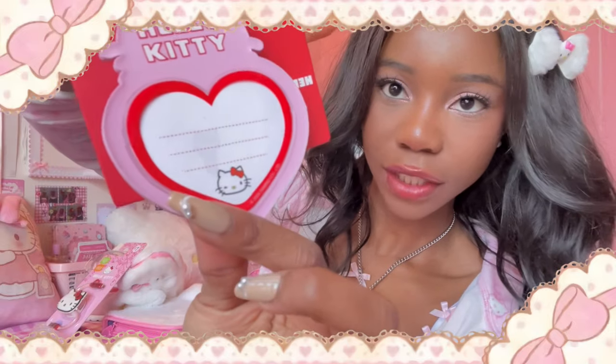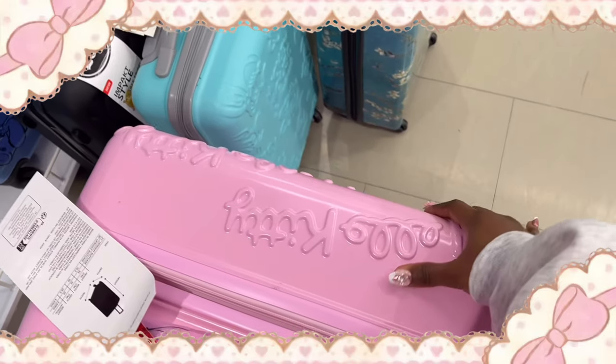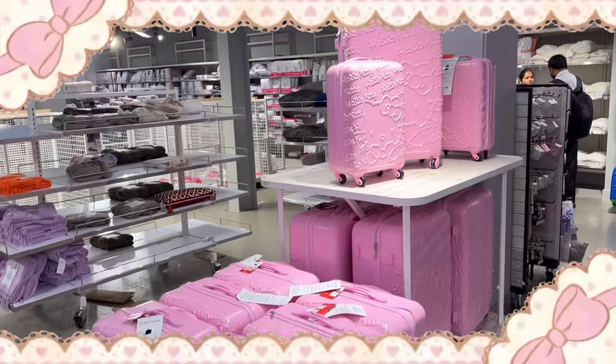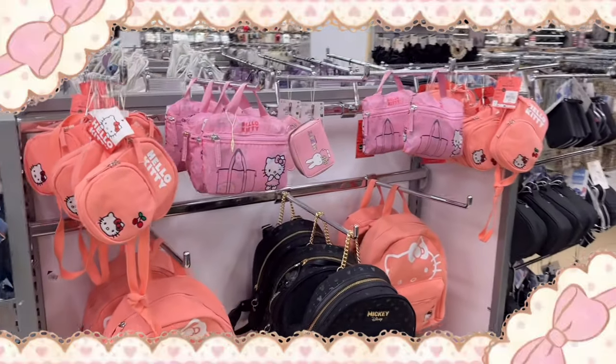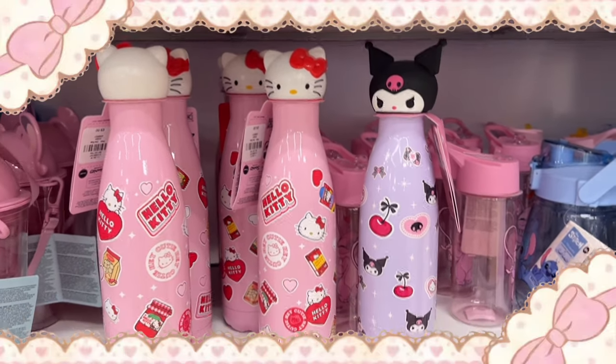I got a luggage tag — you can write your name and information on it. I was gonna get the Hello Kitty suitcase; I was literally dreaming of it every day. I got lucky one time that it was in store — I filled the box and pushed it in and it was so flimsy. I was really disappointed because I was so excited, I wanted it so bad, but it would have been such a waste of money because it probably would have lasted like two trips.